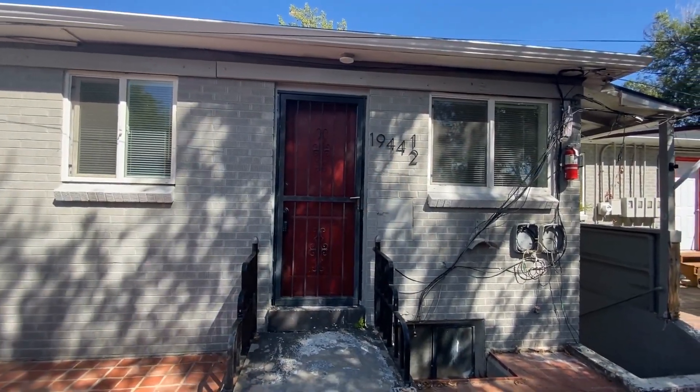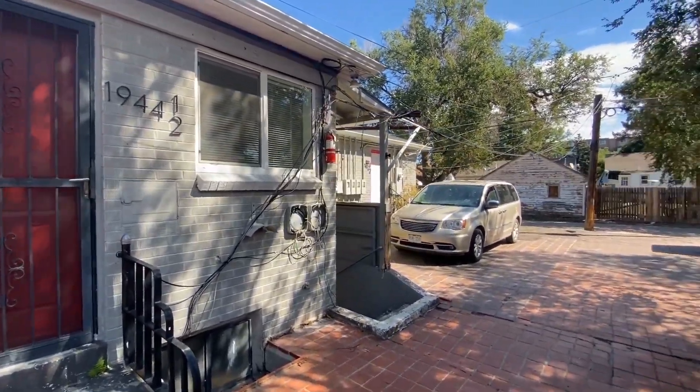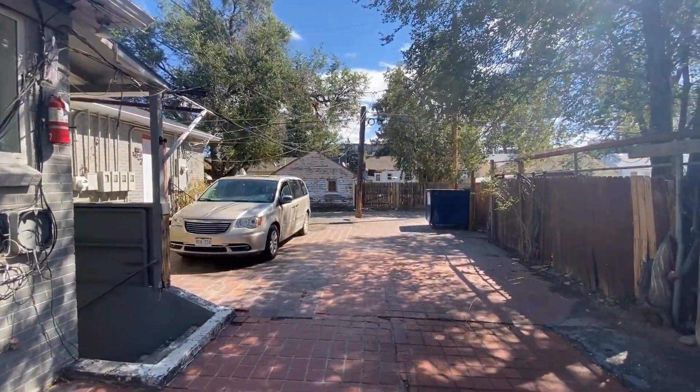Hello, my name is Ben Burnett at Grace Managel. Welcome to 1944 and a half Oswego Street. Today we're looking at this studio unit that is around 700 square feet here in Aurora, Colorado.